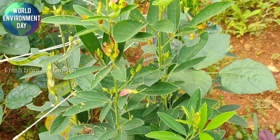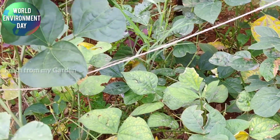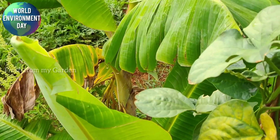Here we have some pigeon peas and also some string beans growing. We have given a support system and built a little trellis for the string beans to climb upon.